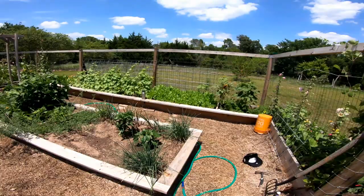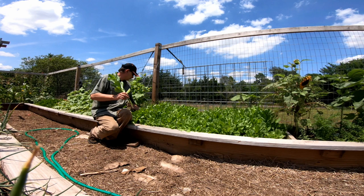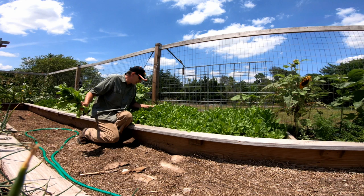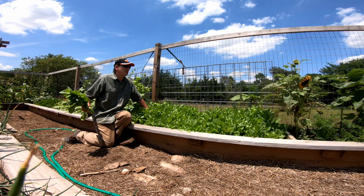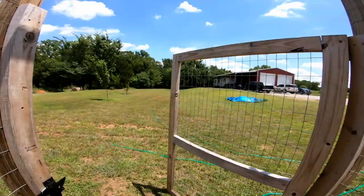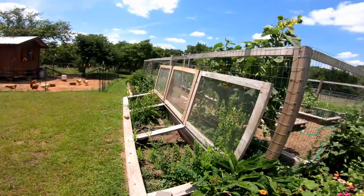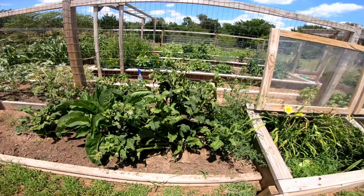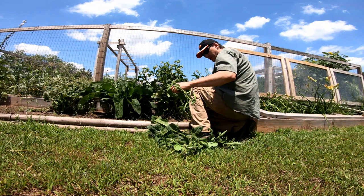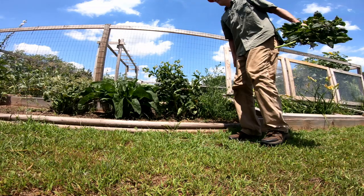Let's pick some of this lettuce and get over there for the chickens. Man, it is hot out here — it's in the 90s and there's not even hardly a breeze. Okay, that's enough. We'll get them some comfrey too. Let's work on this one here — this looks like it's kind of drying up. Take off some of these outside limbs.